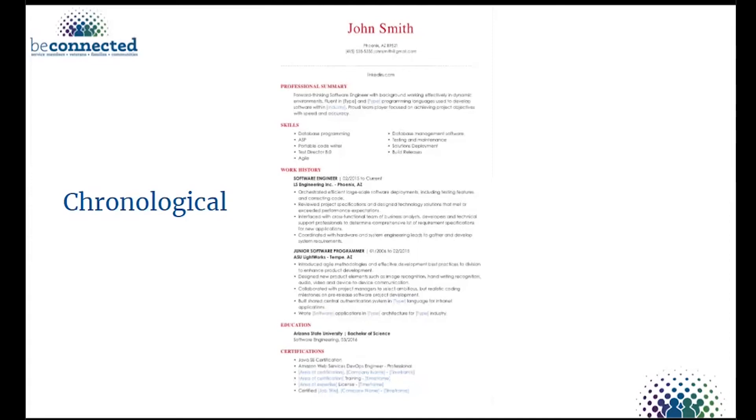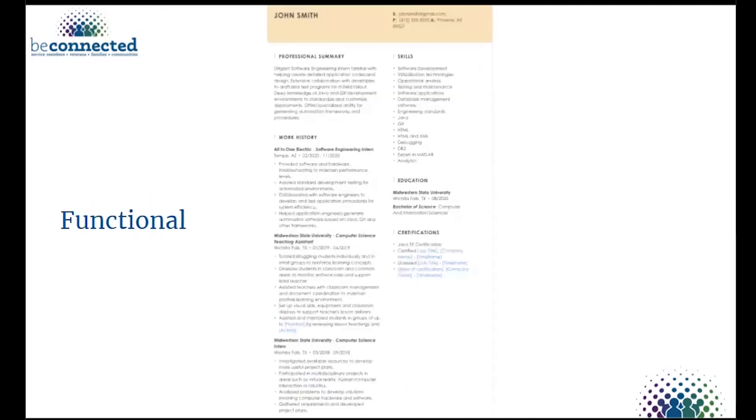Use action verbs and numbers to describe accomplishments — something like 'instituted new processes that contributed to a 20 percent increase in efficiency.' That gives more context to what you've done, makes it stand out, and makes hiring managers see you as an individual instead of just a boilerplate resume.